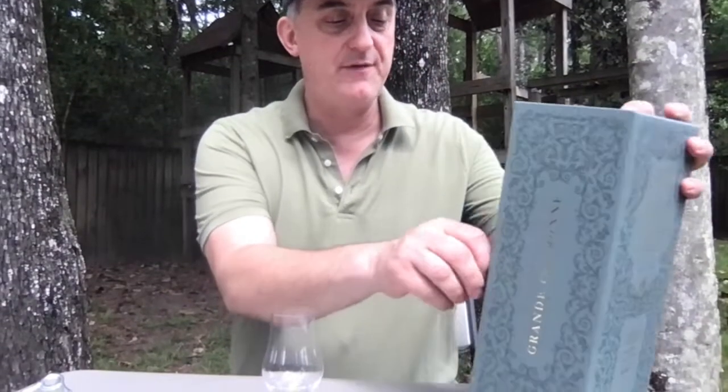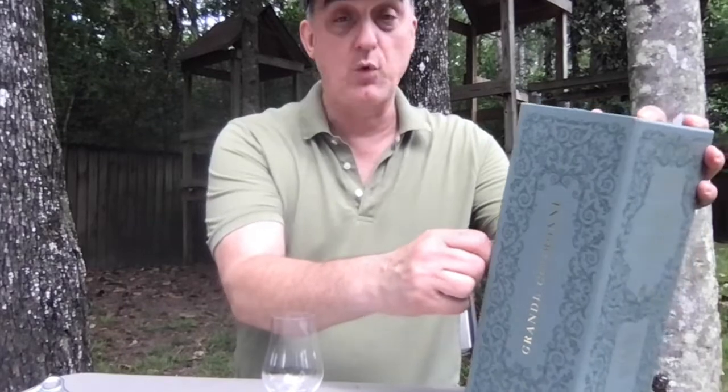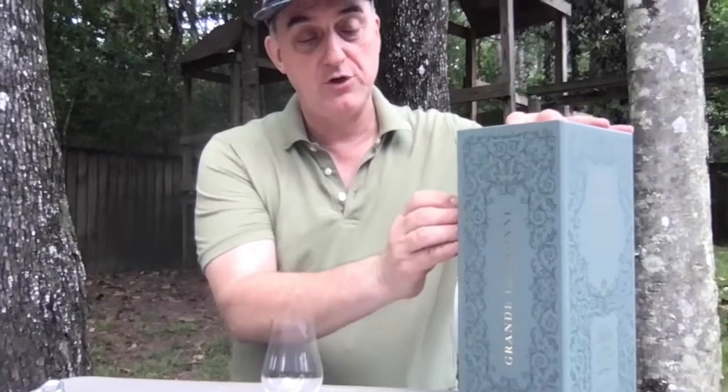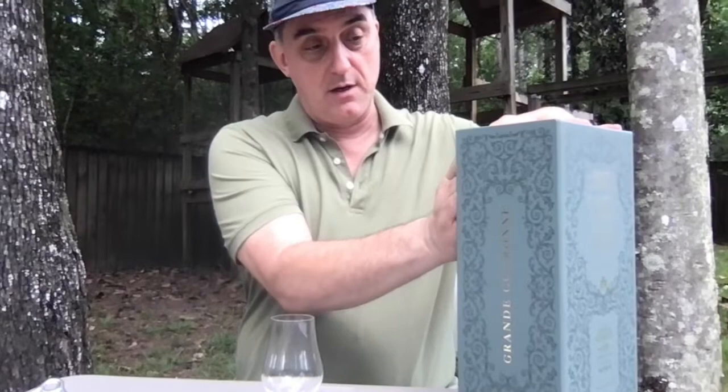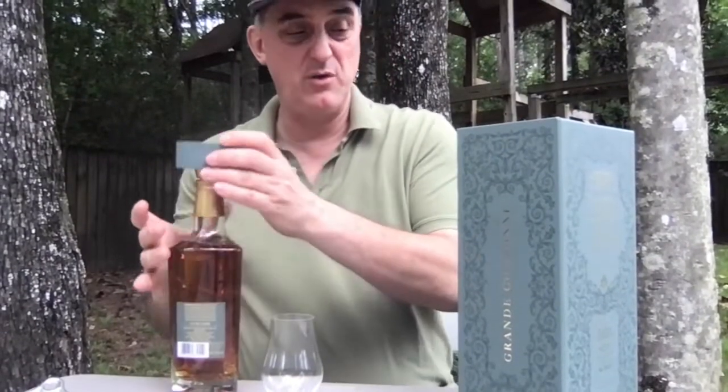Hello, it's Mark and welcome to another Old Scotch Sundae — whiskey in the thicket, whatever we're doing — we're just doing a whiskey review. Today we have Glenfiddich Grand Cuvée, a 26-year-old finished in cognac casks. I've had this before and tried it — wasn't a huge fan — but I am going to pour it.